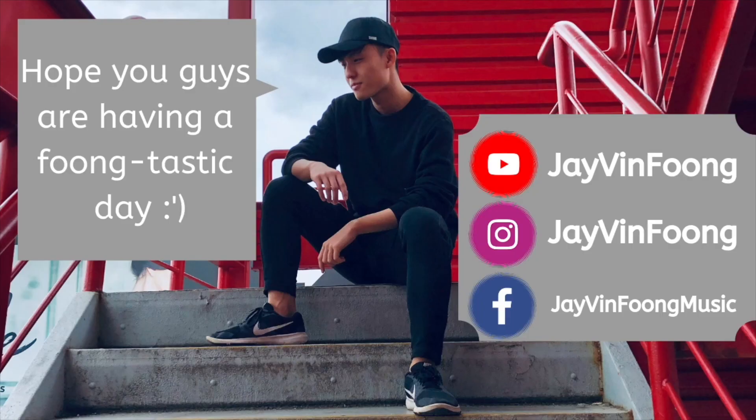Hey guys, Jirin here. So in today's video, I'm going to be sharing with you what exactly is a tubal haircut and just some history to go along with it. Hope you guys are having a funtastic day.